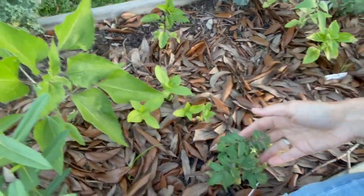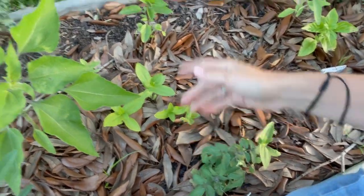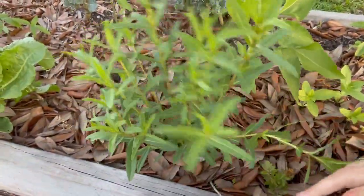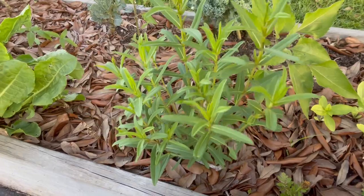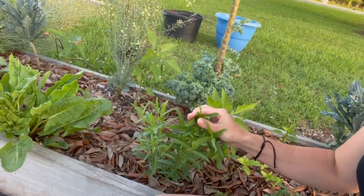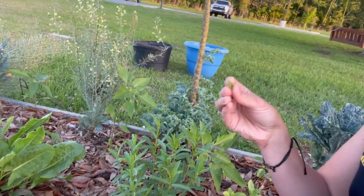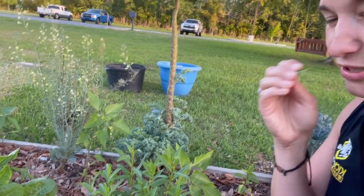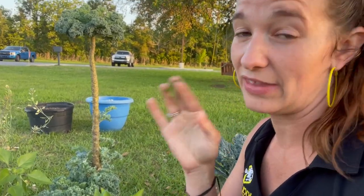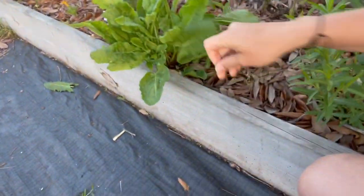I've got zinnias popping up everywhere, a little tiny tomato plant that just got transplanted, and basils everywhere. This is the Mexican mint tarragon — it actually popped up from last year. It smells so, so good. If you've never grown this and used it in your cooking, it's almost rosemary-ish — the closest thing I compare it to is rosemary — and it flavors things so well. More sorrel for all the kiddos.